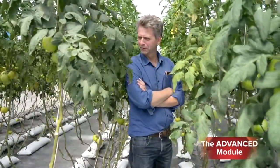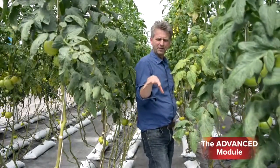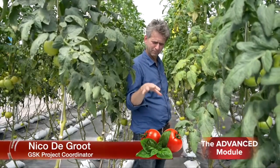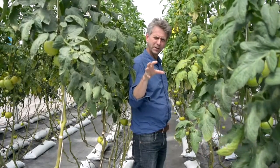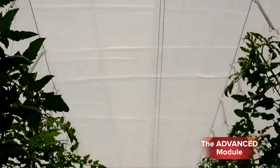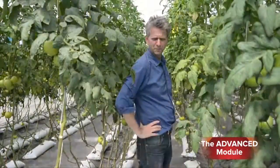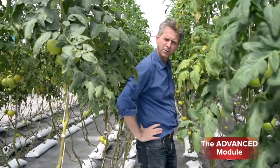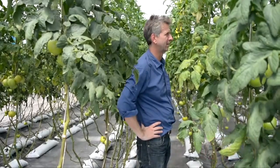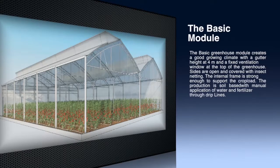Welcome to our tomato factory. The climate in this greenhouse is regulated automatically by a microprocessor. Based on the measurements of the temperature and humidity, automatically the ventilation in the top and on the sides will open or can be closed, giving a stable climate based on the registration of the climate.